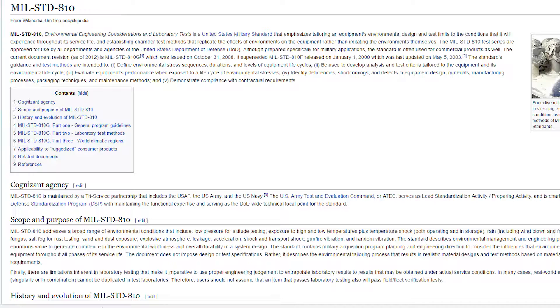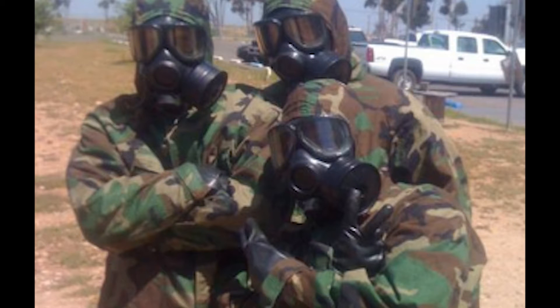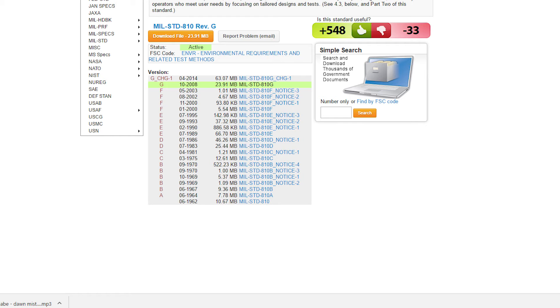According to Wikipedia, some items aren't even tested. Manufacturers just claim that their items are military standard compliant, but in reality they have never gone through any of the tests. It's like this: the government says, alright, if you guys are gonna make stuff for us or claim that your stuff is military grade, you need to meet these certain standards, or at least come close.